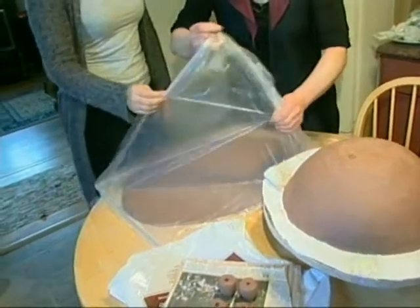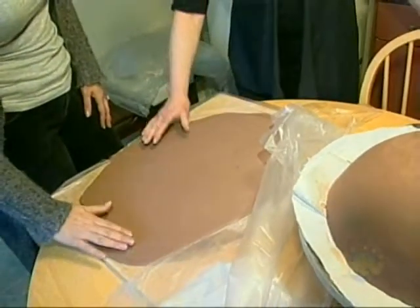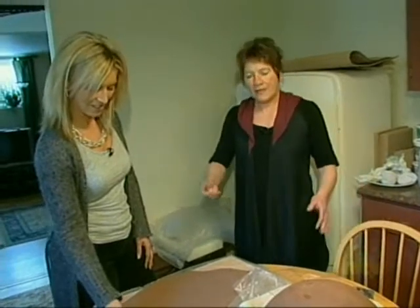Does clay come in different colors? Yes. This particular one I love to use — it's a brown clay, and it takes a color and a finish so well. I also work with black clay and white clay.